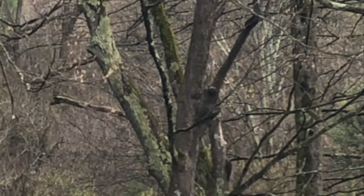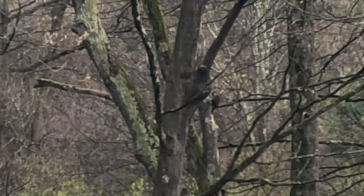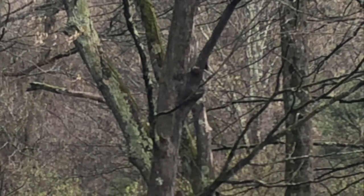Notice that the woodpecker uses its very stiff tail feathers as a prop, pushes against them as it moves up the tree, and also uses them as a prop when it hammers its very large bill deep into the wood.